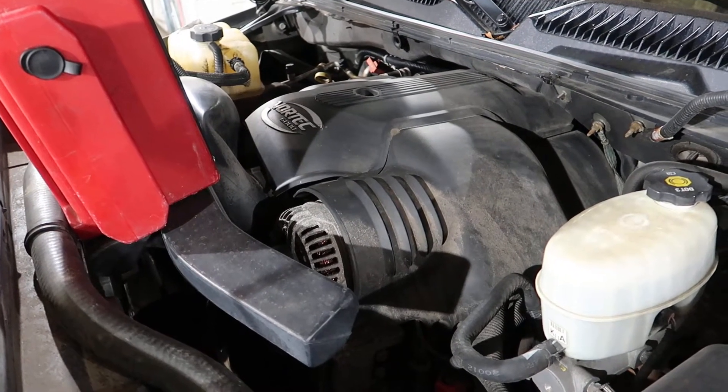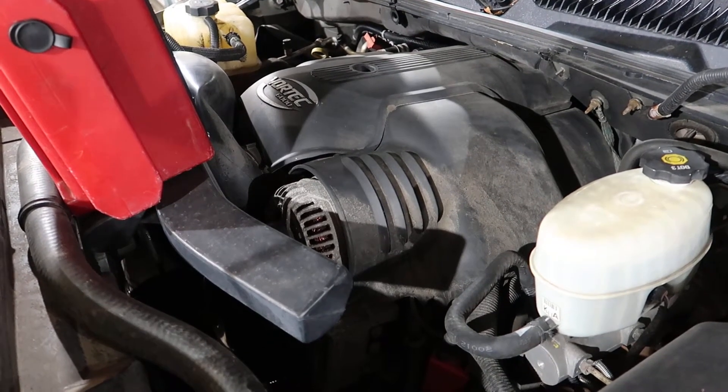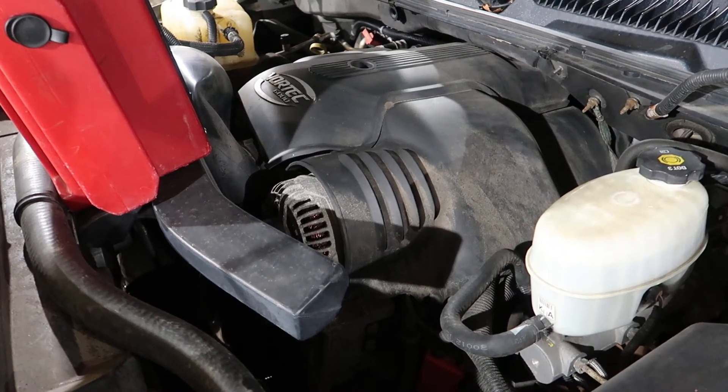You'll get this engine as a dropout, complete with all the harnesses, the ECU, the belt-driven accessories, and the mass airflow sensor.